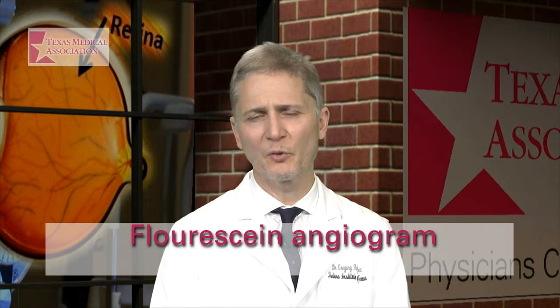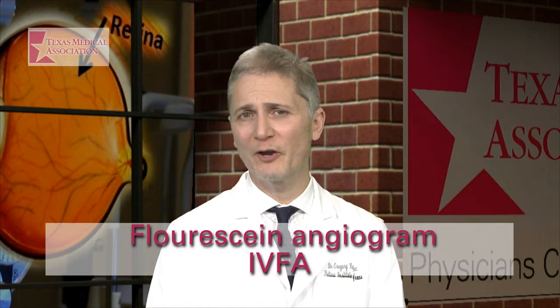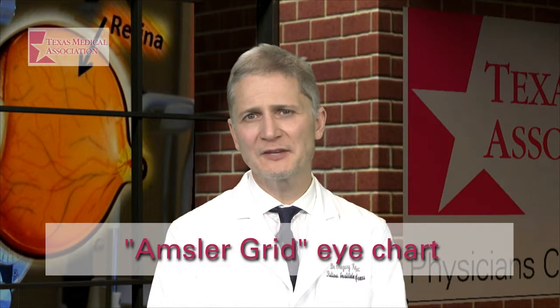Some patients who get these subretinal vessels begin to experience visual distortion. Your ophthalmologist or a retina specialist might want to do a scan of the retina called an OCT, which looks at the layers of the retina to detect possible abnormalities. Your ophthalmologist may also conduct a fluorescein angiogram, or IVFA, to distinguish what type of wet ARMD is present. They may also give you a take-home eye chart — an Amsler grid — and ask you to view it daily to detect any new distortion.